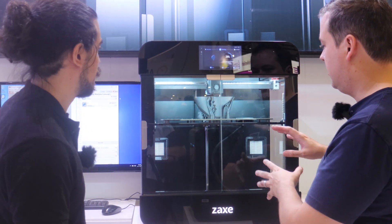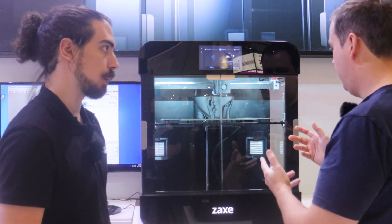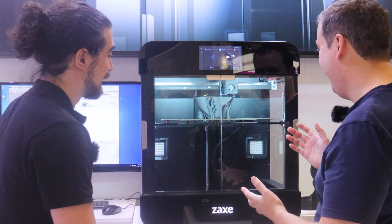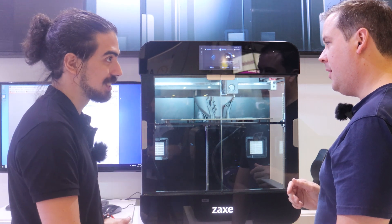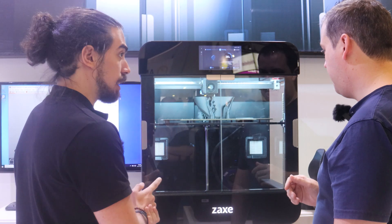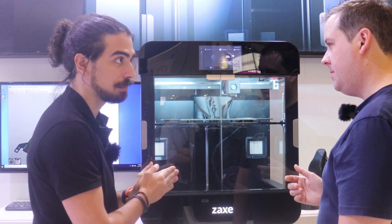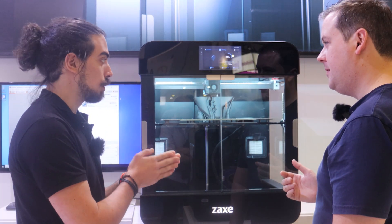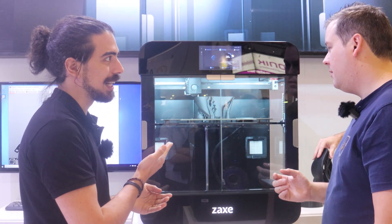Let's talk about the specs of this machine. Build volume is 400 by 300 by 350 millimeters — huge. We have a Core XY system for stability and precision. We have an internal camera for AI spaghetti detection, because right now we are printing pretty fast with expensive materials, so we need something to stop the production if anything bad happens. You don't want that filament to go to waste.